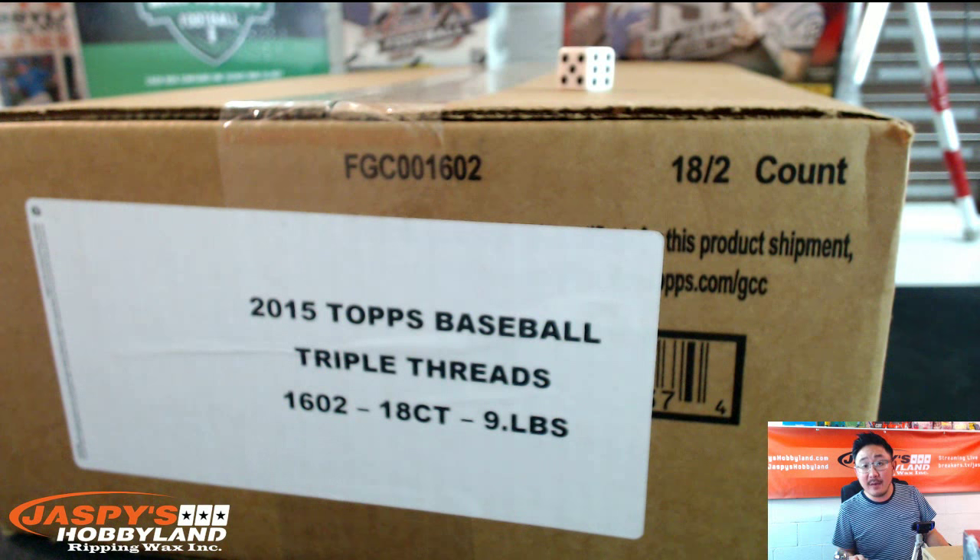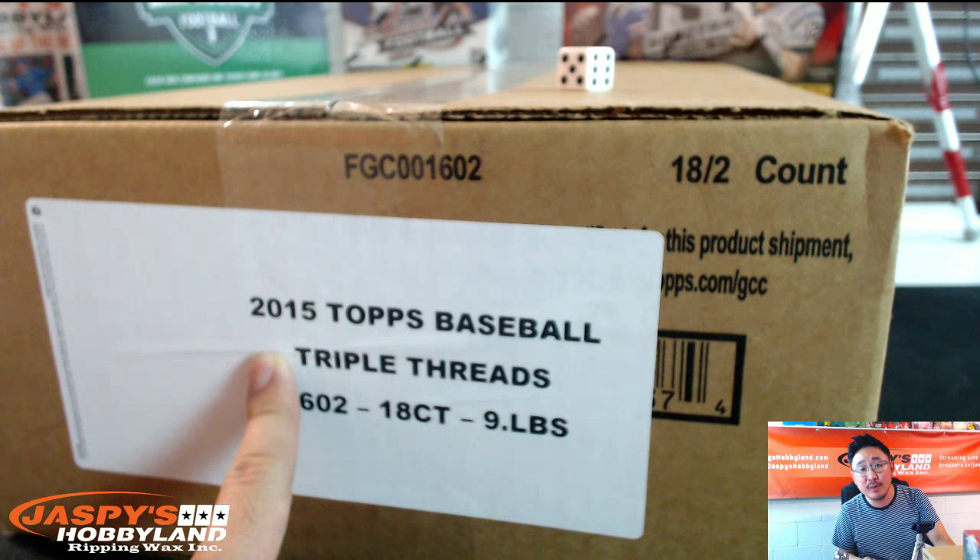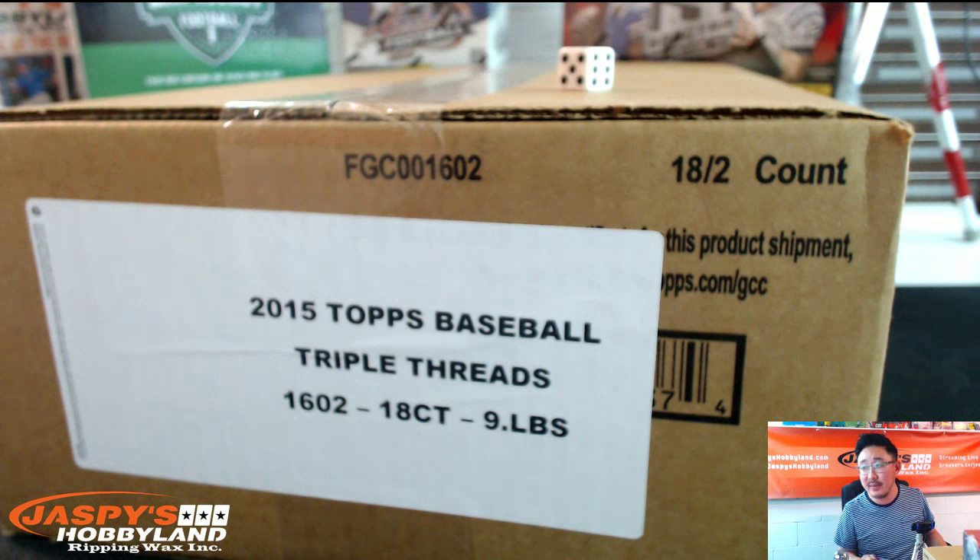Good evening, everyone. This is Joe for Jaspi's Hobbyland. We are doing a nine-box inner of 2015 Topps Triple Threads Baseball, available at stores.ebay.com/jaspishobbyland. We're doing a nine-box inner today on Tuesday, October 6, 2015. This is break number one — it's the first eBay break we've ever done, so this is eBay break number one.